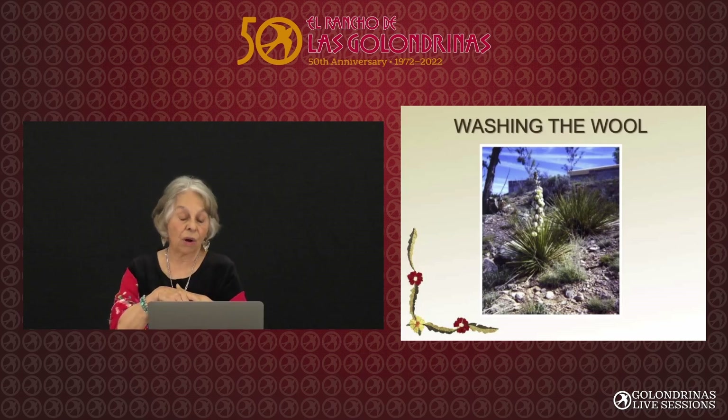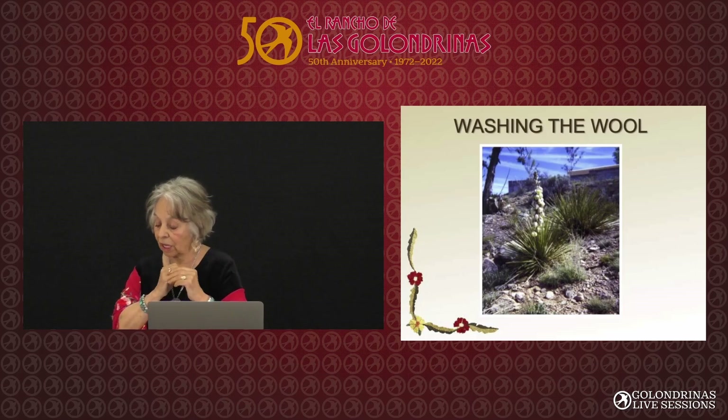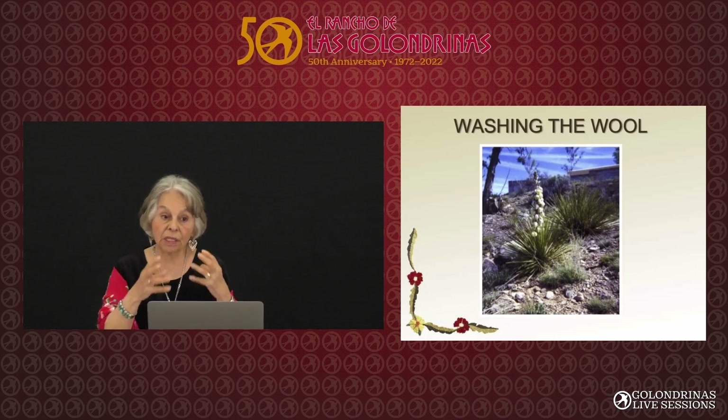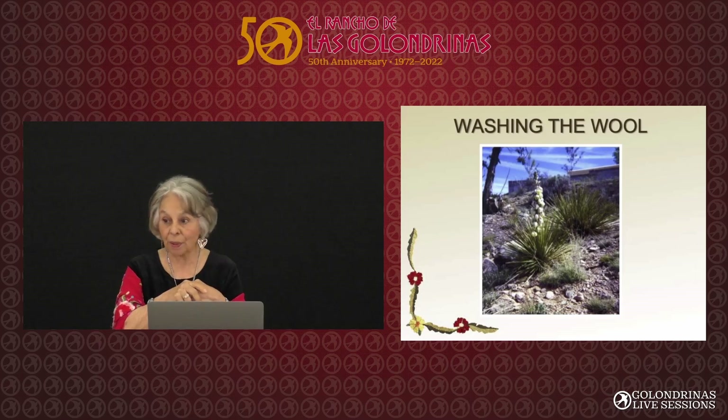So I'm washing the wool and talking about the yucca plant, and this fifth grader says to me, 'I know about the yucca root — it has saponins,' which is a naturally occurring compound that causes suds. And I said, that's really good, you're a smart kid. We have wonderful teachers in this state.